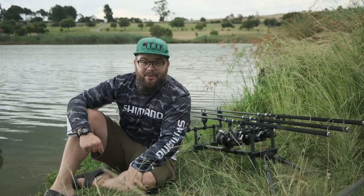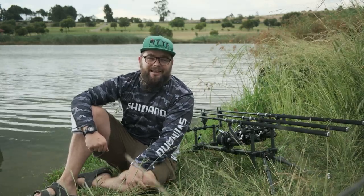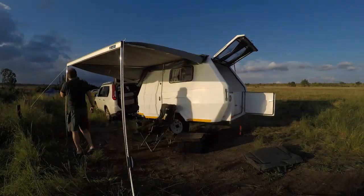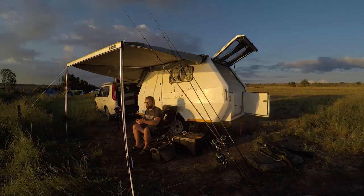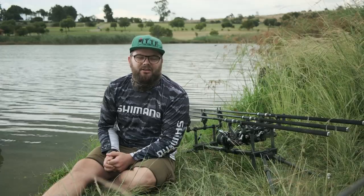Welcome to another episode of It's Tip Top Fishing. My name is Keaton Desfield and today we are here at Ritzley for two reasons. Number one, because I want to fish and get out there before I go to Cape Town for a long time — and when I say a long time, I mean two and a half months.